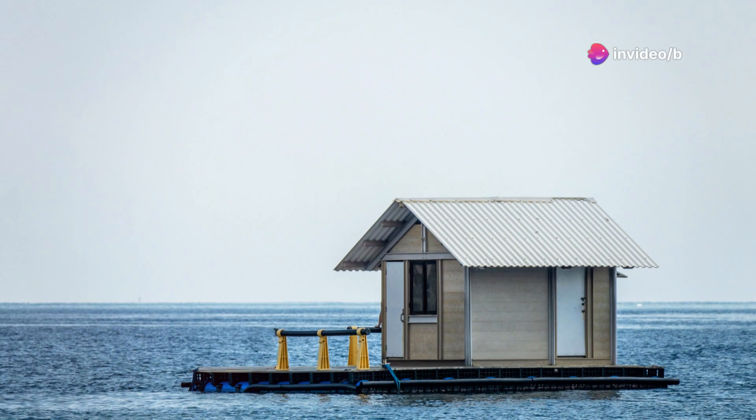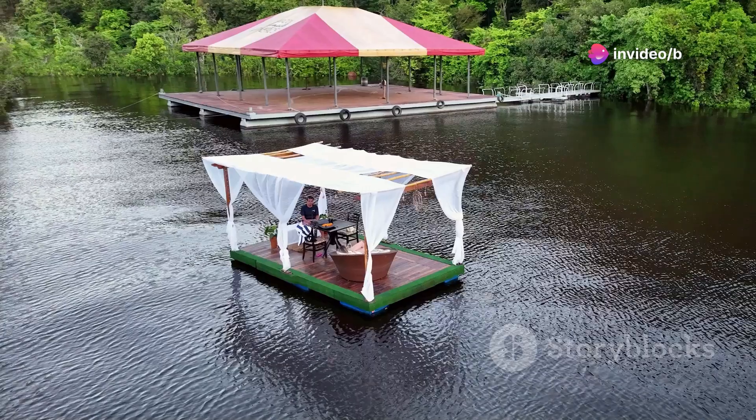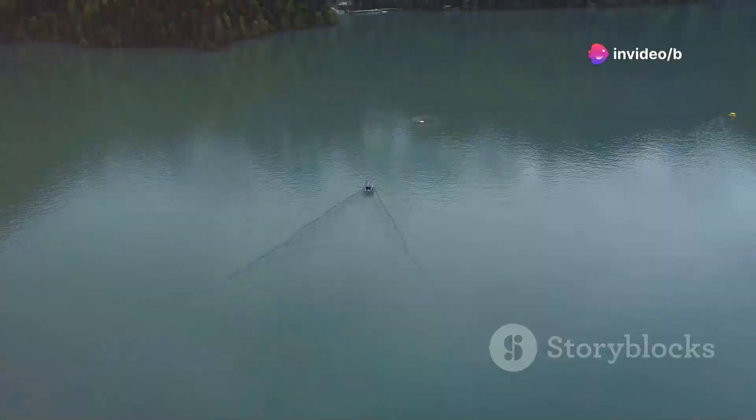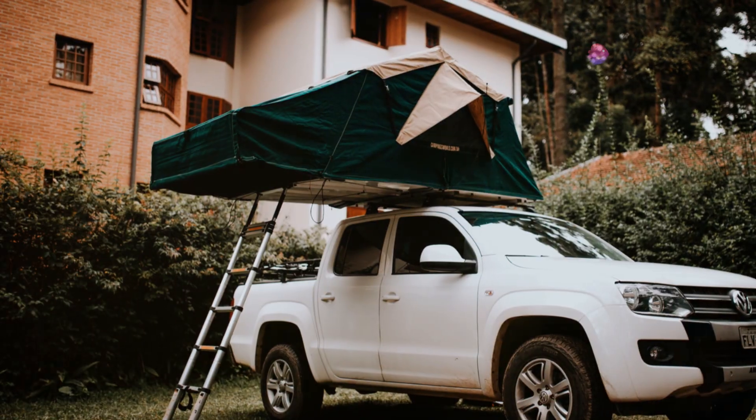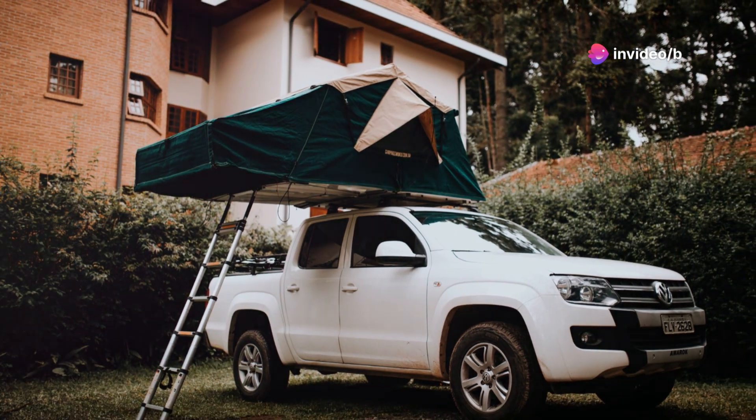Ever dreamed of fishing in the middle of a pristine lake surrounded by nothing but nature's symphony? Now you can, with this floating platform. Imagine this — you're out on the water, casting your line, and suddenly you feel a tug. It's a big one, but you're not worried. You're steady as a rock on your floating fortress.